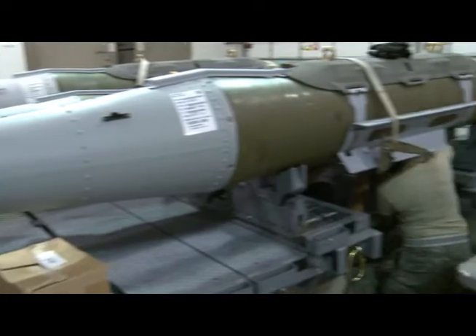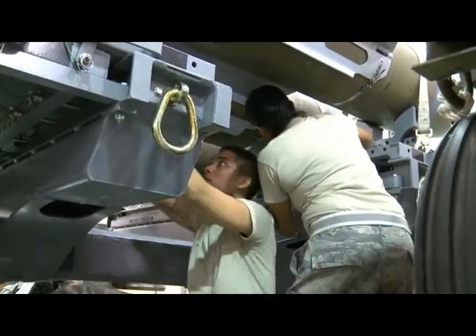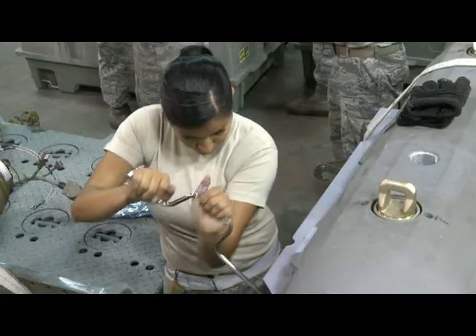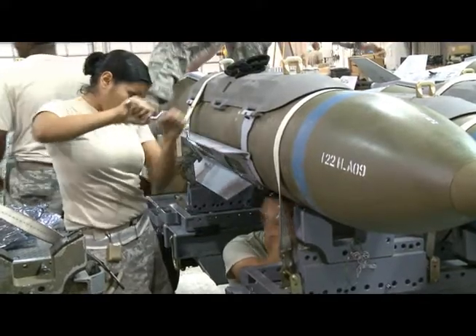These Airmen performing a bomb build do not do anything differently because of WESIP; their main focus is to safely build a reliable bomb. We just make sure that everything we're doing is written in our technical orders, all of our books, that we put them together correctly — and if we need any changes, or we could save time or money, that it gets done.